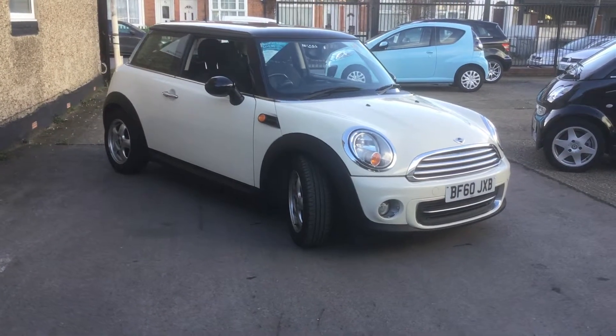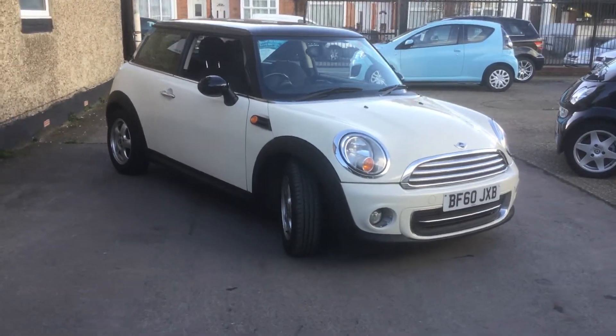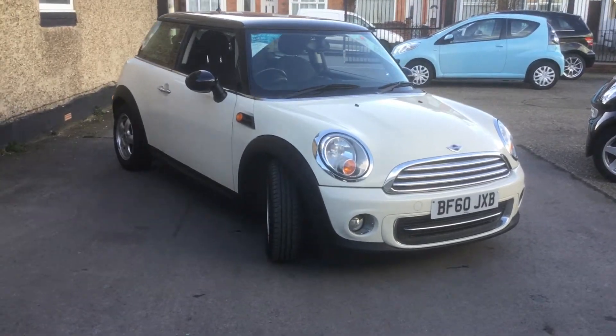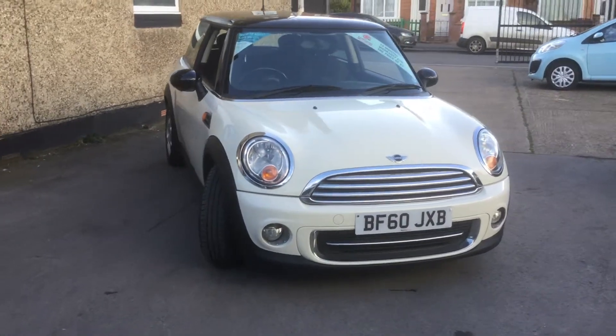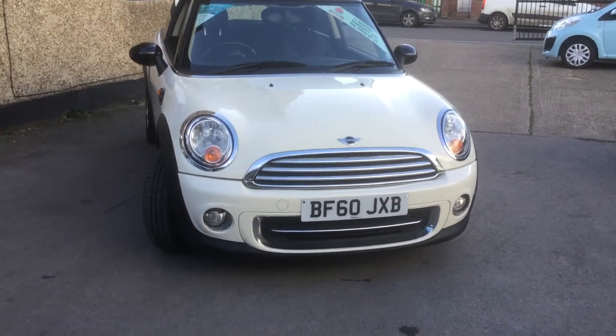Here at GMC Used Cars today we have a lovely Mini Cooper 1.6, covered 57,000 miles. It's in white with the black roof and the black mirror caps. The chrome pack sets the car off lovely.